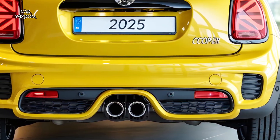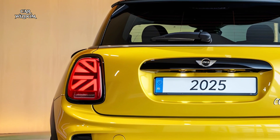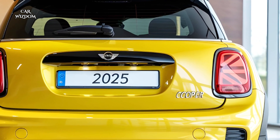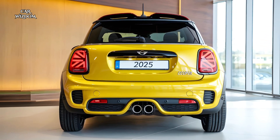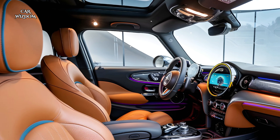A new 9.4-inch circular OLED display takes center stage, showcasing Mini's next-generation infotainment system with seamless wireless Apple CarPlay, Android Auto, and integrated navigation. The digital instrument cluster behind the steering wheel provides a futuristic touch, displaying all essential driving info at a glance.